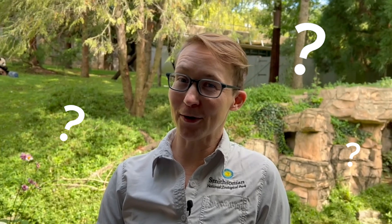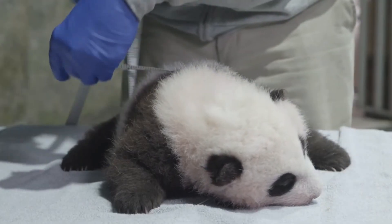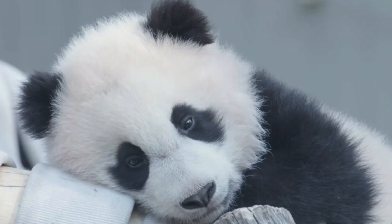What's black and white and saved by conservation? A giant panda! Giant panda conservation happens in the wild and at the zoo. Here at the zoo, animal keepers, veterinarians, researchers, and scientists all work together to give giant pandas amazing care so they can live here, breed, and raise their young.